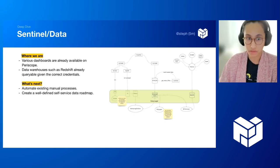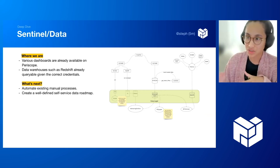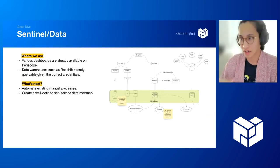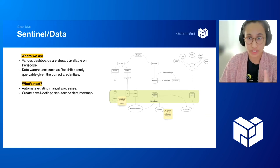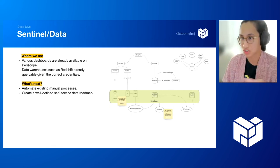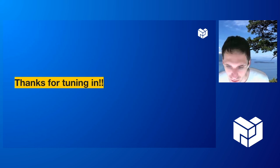What's next: we need to automate a lot of existing manual processes. For example, our archiving operation is currently triggered manually — someone SSHes into an EC2 instance and runs commands. Ideally this should be a pipeline triggered by a cron job. We'd also like a well-defined self-service data roadmap so that by this year, people can ask questions to our data warehouse and get answers directly. Thanks everyone for tuning in this week. We'll be back in four weeks.